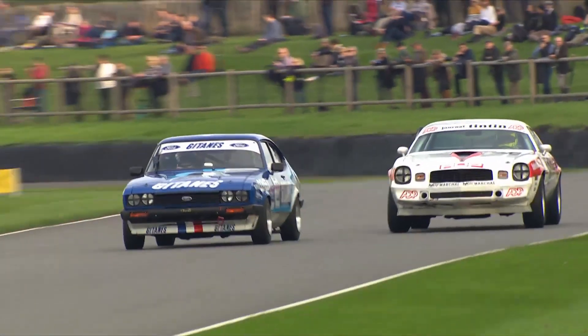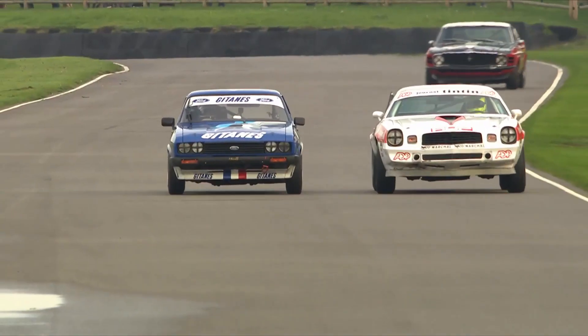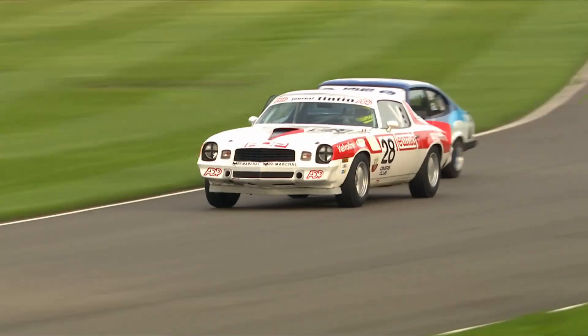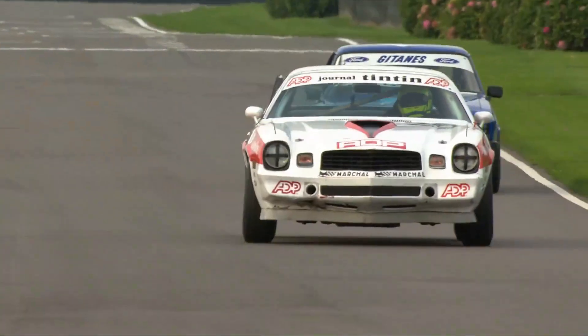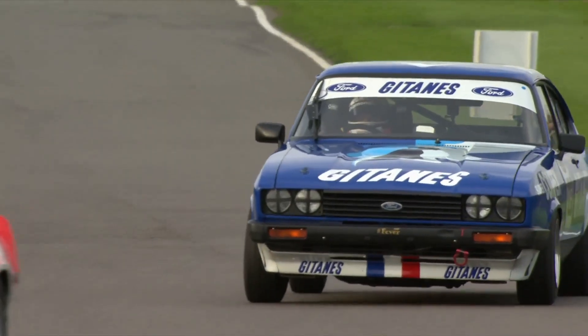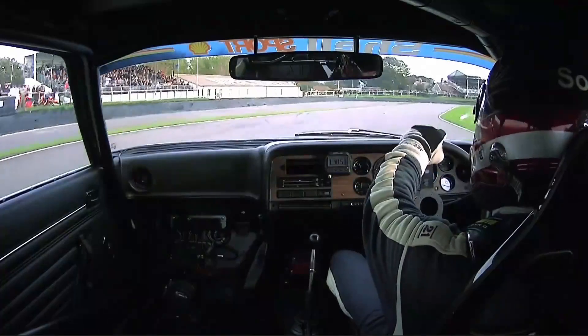The three-litre Capri looking underpowered against the grunting Chevrolet, the gap coming down and down. The Camaro eventually making its way to the outside line coming through Ford Water and Jack Tetley going through. Jake Hill sitting on the back of him and at every opportunity he pushed again, desperately trying to open that door, desperately trying to squeeze through.